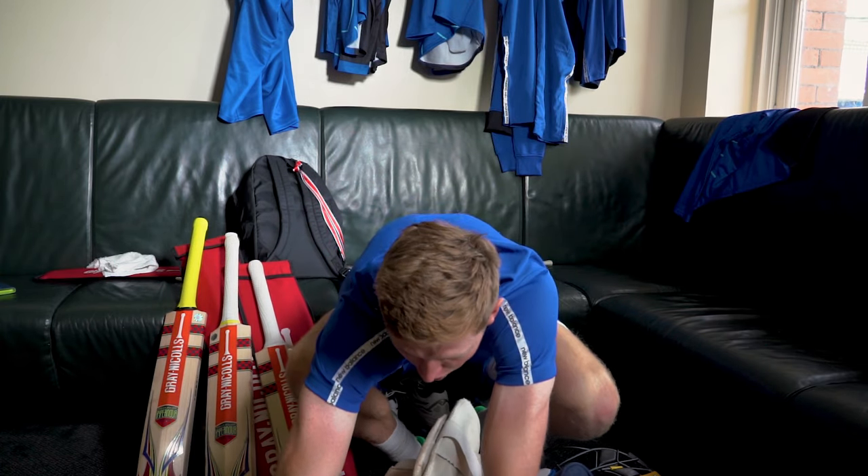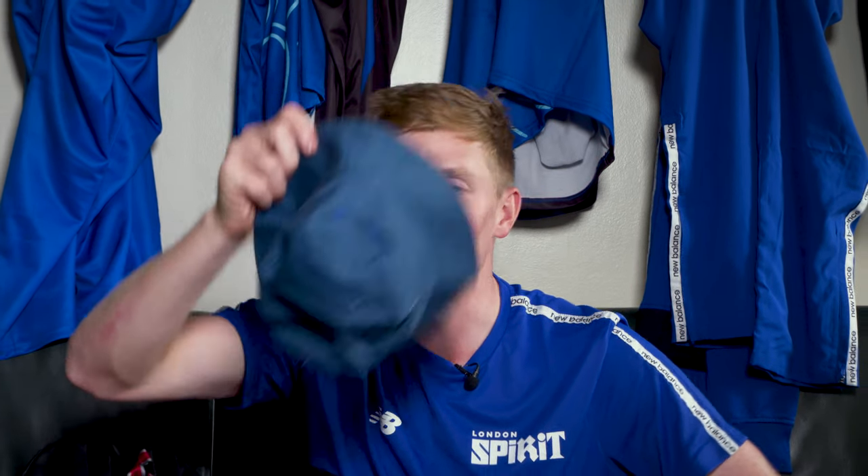That's in my bag. I've got a bucket hat in there — the England bucket hat. I never actually wore it. Everyone else was wearing it but it didn't fit me because I've got too big a head. So if anyone wants that, they're welcome to it.